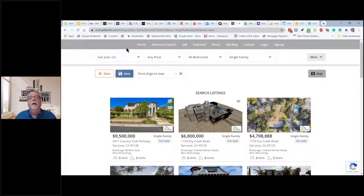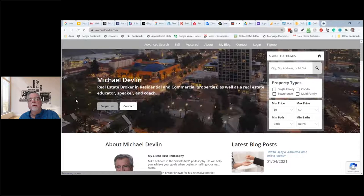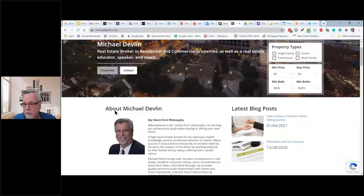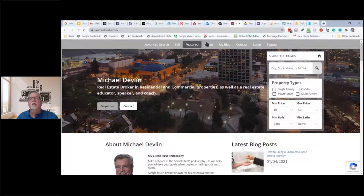This is another agent website — a paid-for website. I'm closing this down and moving to KV Core. This is from a company called Elevate. It's a nice website — people can do searches, there's a blog, they post stuff, it's got information and properties for sale. This is $150 a month and has an integrated customer relationship management system.